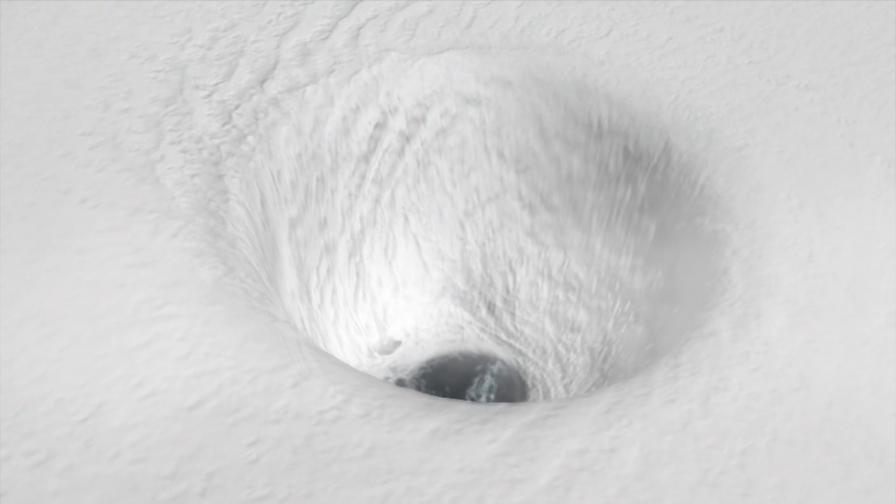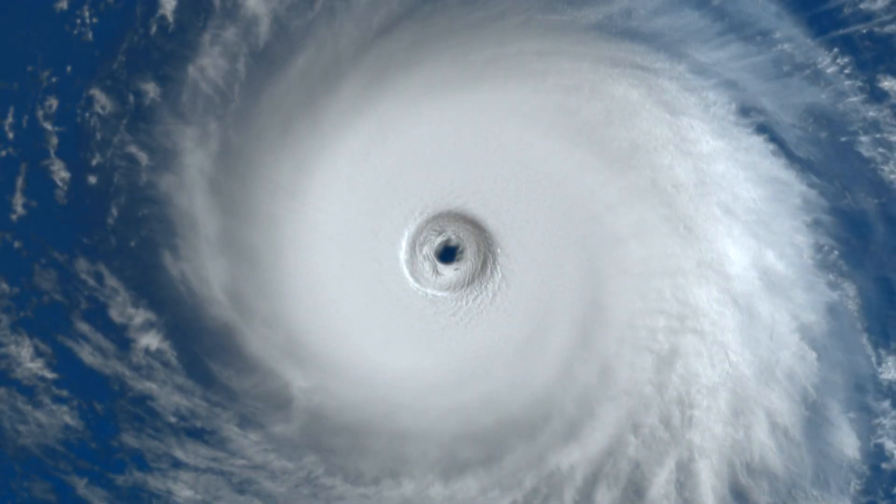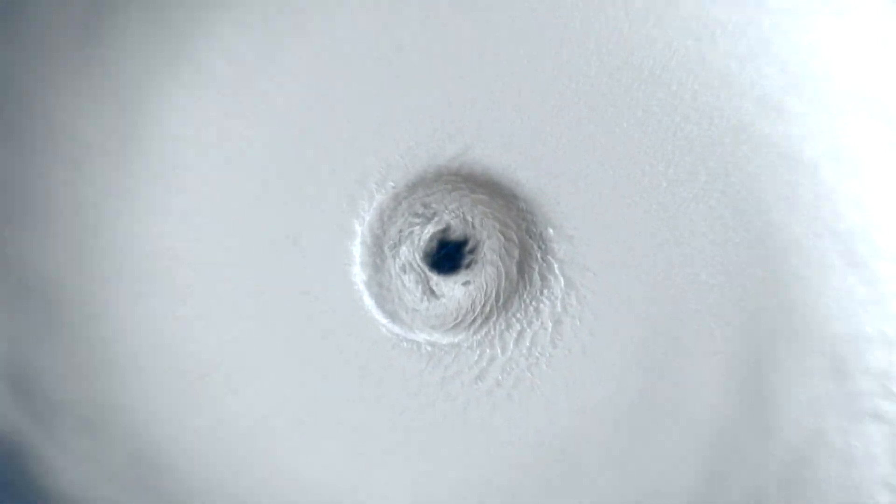The ocean continues to fuel the storm, pumping warm air around the eye of the hurricane. It gets its name because when looked at from space, it looks just like a human eye. The eye of the hurricane is calm, but just outside of that, known as the eye wall, is where the harshest weather and strongest winds are.